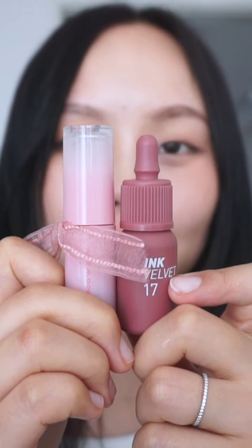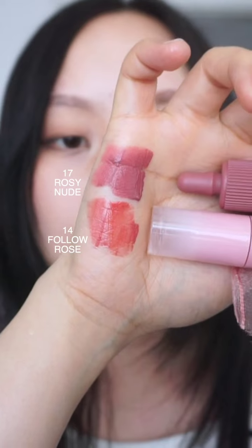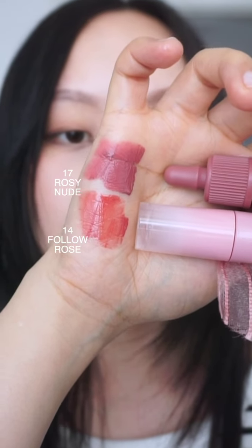Okay everyone, let's compare Rosy Nude and Fala Rose. There's the hand swatch — quite a big difference with Fala Rose at the bottom and Rosy Nude on top. Fala Rose is a rosy shade, and Rosy Nude is more of a mute purple shade. Quite a big difference on the lips as well. Similar to the hand swatch, Rosy Nude is more of a mute purple shade, and for Fala Rose, it's a lot more rosy.